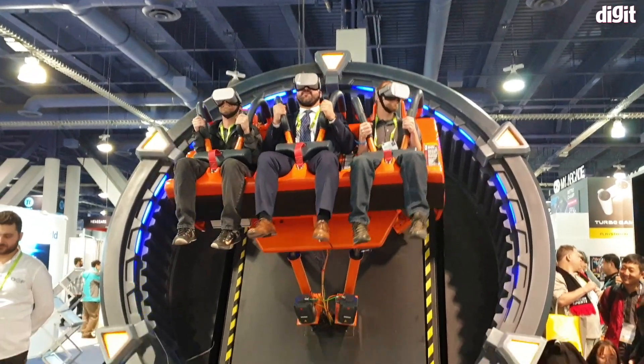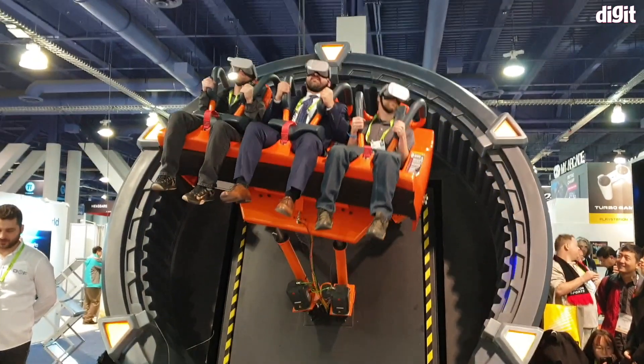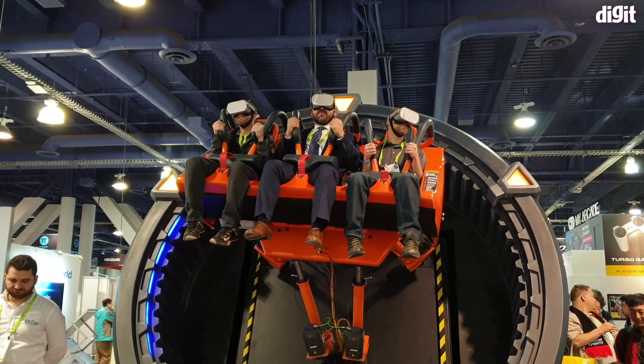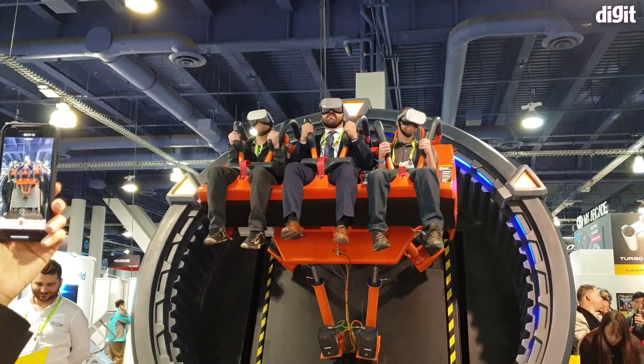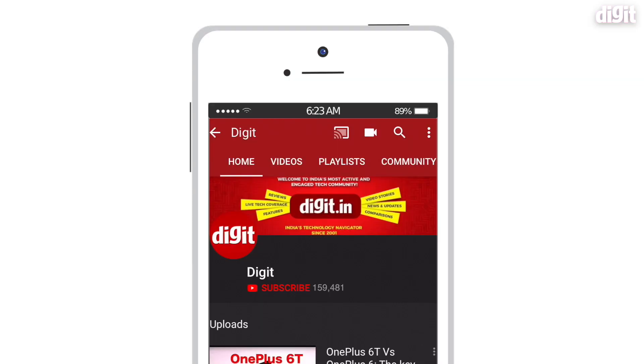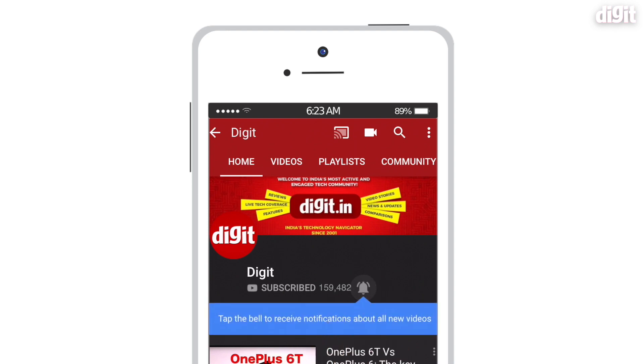That is so cool! Would you ride a roller coaster if this was virtual, complete with drops, loops, and everything? Let us know in the comments below. Thanks for watching — if you liked it, make sure to hit the like and subscribe buttons, and stay tuned for more coverage from CES.